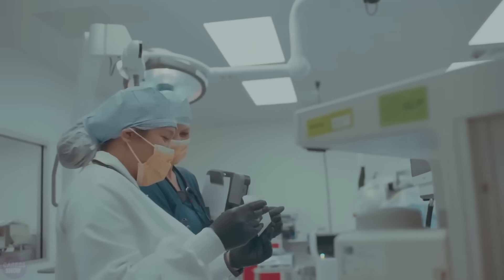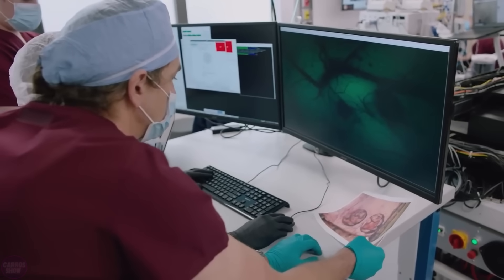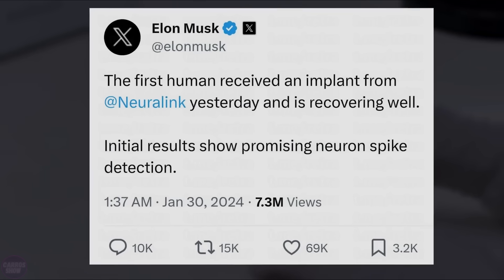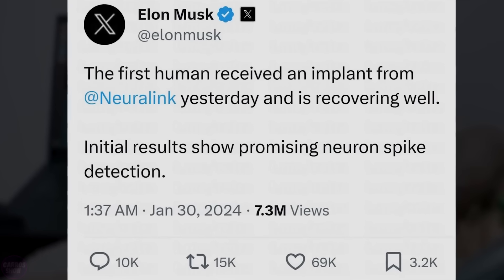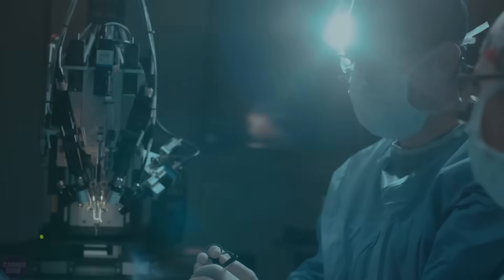Elon Musk's company Neuralink has implanted its chip into the first volunteer. The patient is currently recovering after the implantation, and according to the entrepreneur, everything is going well. Initial results show promising detection of neuron impulses, Musk wrote on his social media platform. This also indicates that the company's robot for implantation performed excellently.